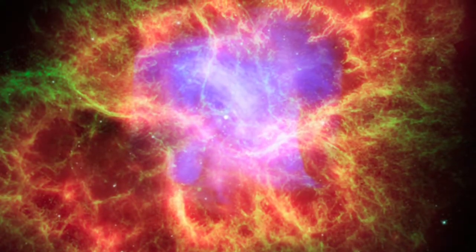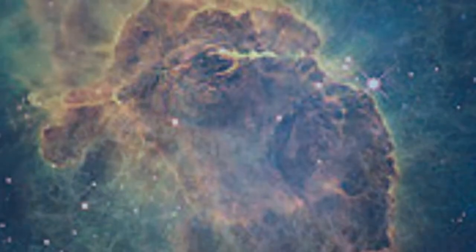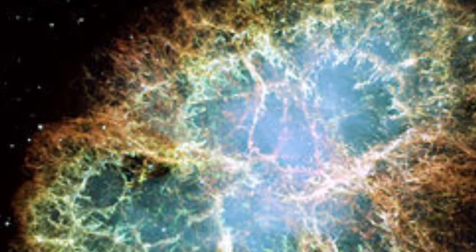A nebula is the star nursery. It is a small cloud of gas, dust, and matter. Once there is enough pressure and gravity, the nebula has had enough, so it bursts and out pops a brand new star.